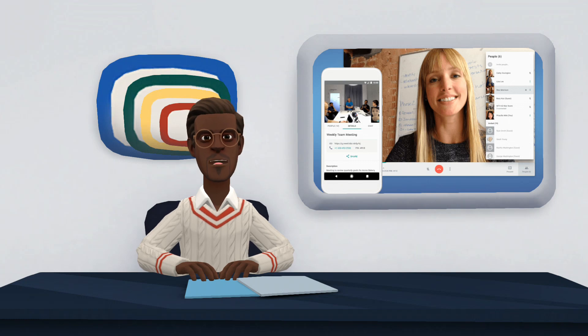The announcement of the integration between the apps was made as early as June of this year. The announcement explained that Duo would be renamed Google Meet, and that by the end of 2022, all of Meet's features would be migrated to Duo, keeping the name of the second app. Anyone who has updated Google Duo on their device will be notified that the platform will now be called Meet.